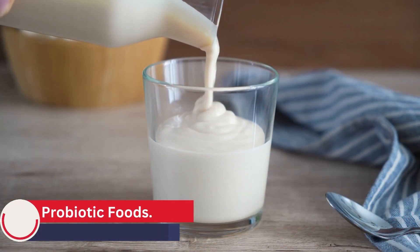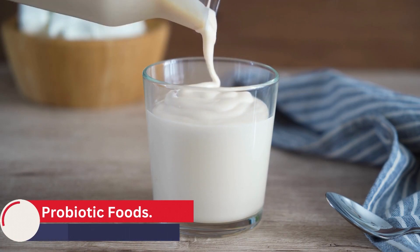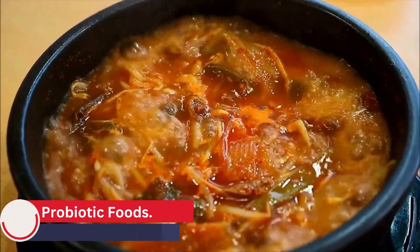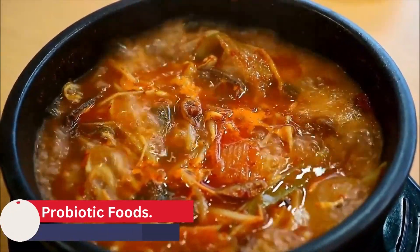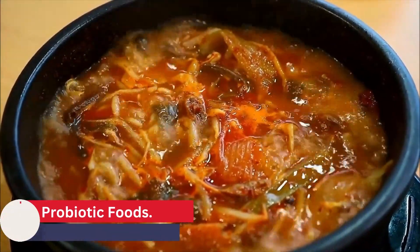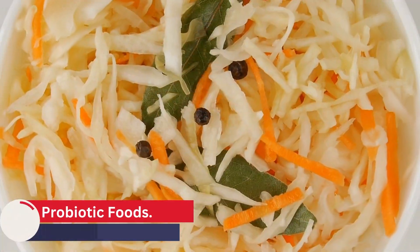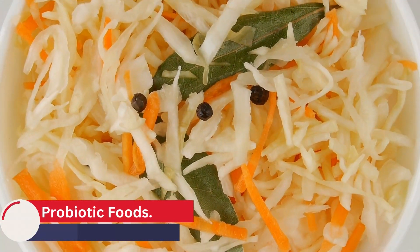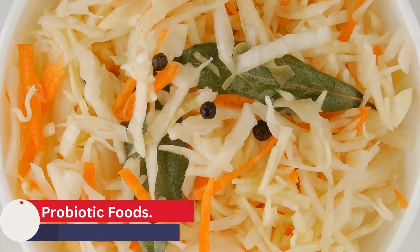Kefir is a fermented milk drink that is similar to yogurt but contains a wider variety of probiotic bacteria and yeasts. It has been shown to improve digestion, reduce inflammation, and boost the immune system. Kimchi is a spicy Korean side dish made from fermented vegetables, such as cabbage or radishes. It contains a variety of beneficial bacteria, including Lactobacillus plantarum and Lactobacillus brevis, which can improve digestion and reduce inflammation in the gut.